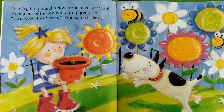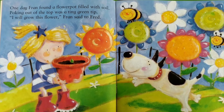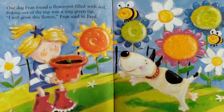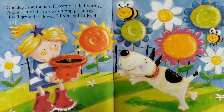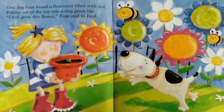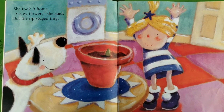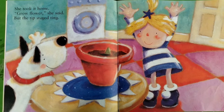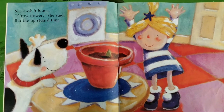One day Fran found a flower pot filled with soil. Poking out of the top was a tiny green tip. 'I will grow this flower,' Fran said to Fred. She took it home. 'Grow flower,' she said, but the tip stayed tiny.